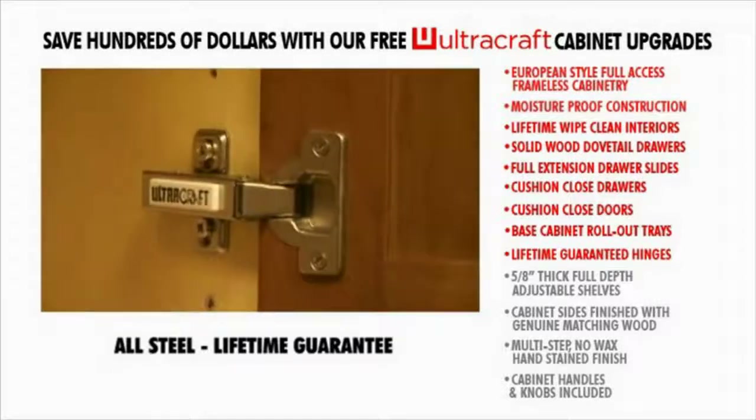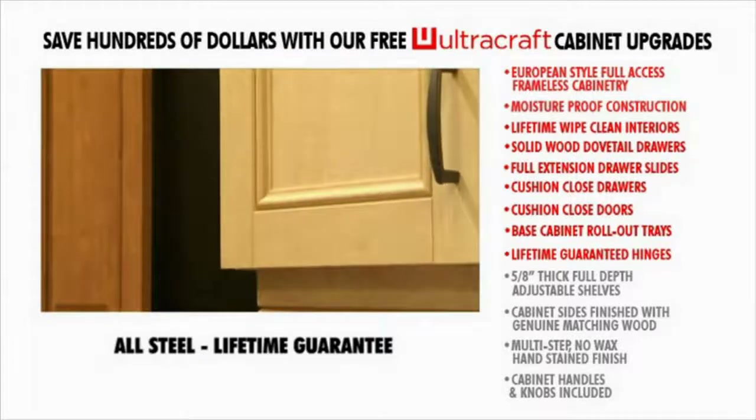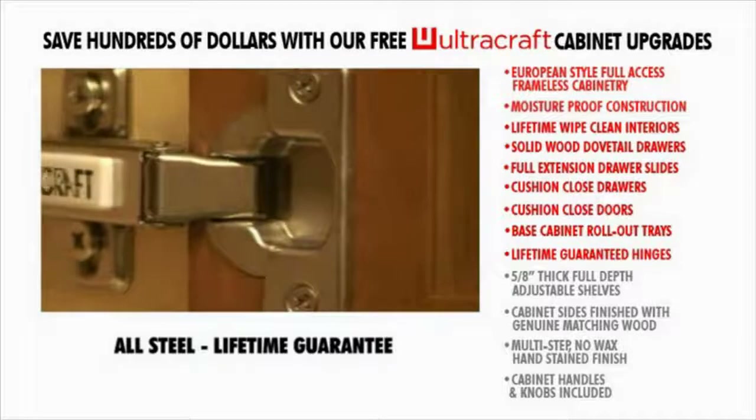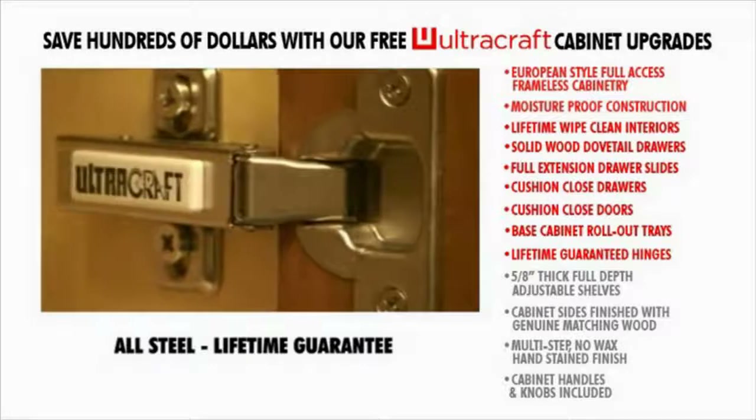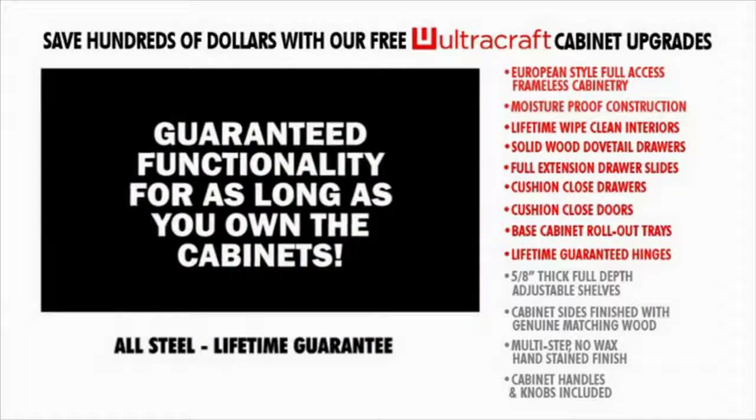Six-way adjustable to prevent poor door alignment, these hinges are self-closing and will never allow your doors to be partially open. When needed, just dismount them with a simple click. Guaranteed functionality for as long as you own the cabinets.